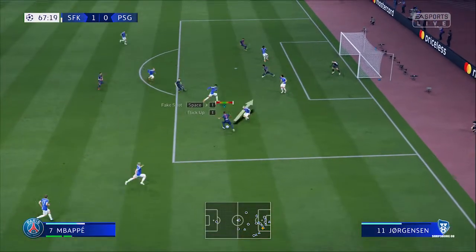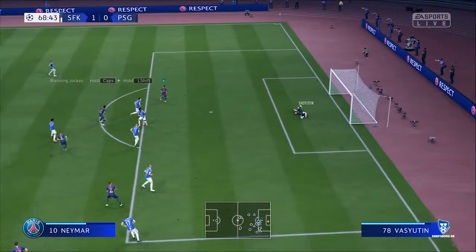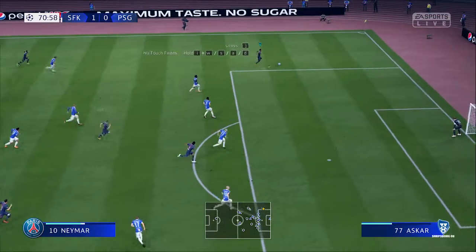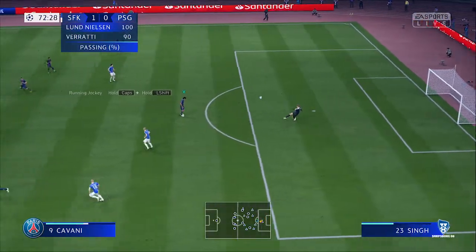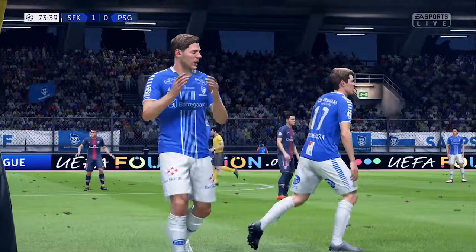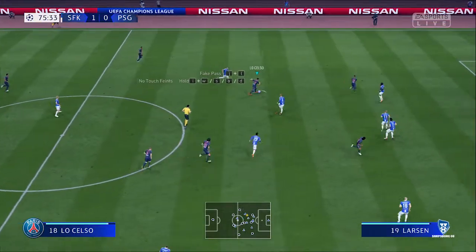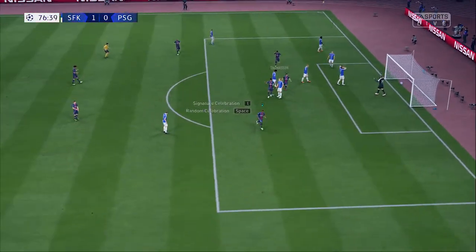They've found some space to attack here. What can he do at the end of this long run? Clever play. And the keeper's very much in charge. And the ball's gone out for a throw-in. Oh, he's given it straight to his opponent. Nice pass. And he's got to the byline and he's cut it back into the box. And they've equalized!